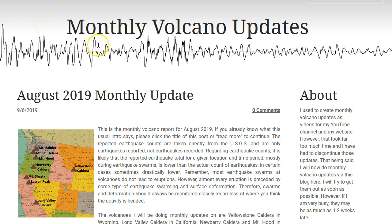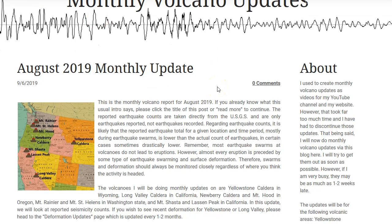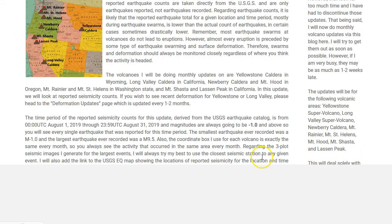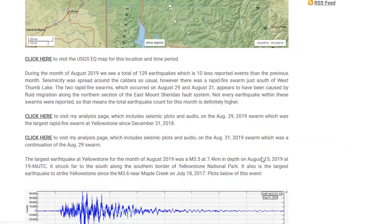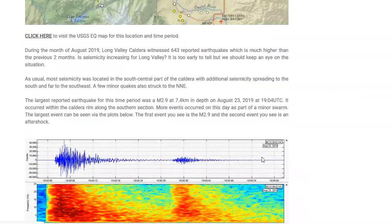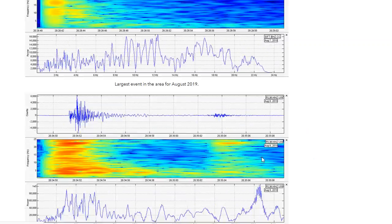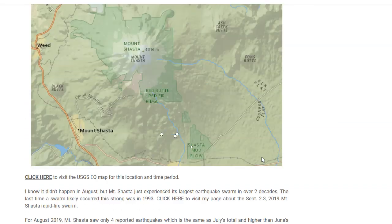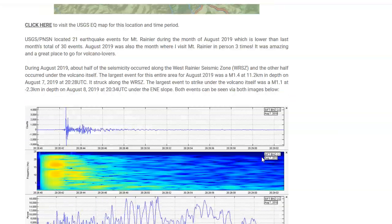Hey there, YouTube. Just putting out a quick update. I do have my August 2019 monthly update which I put out this afternoon. It is up right now. I will leave a link to it in the description box below if you want to go check it out. It talks about Yellowstone, Long Valley, and all the other volcanoes along the west coast, and I show a slew of information as usual in my monthly updates.